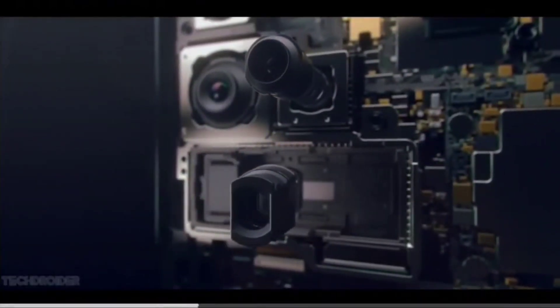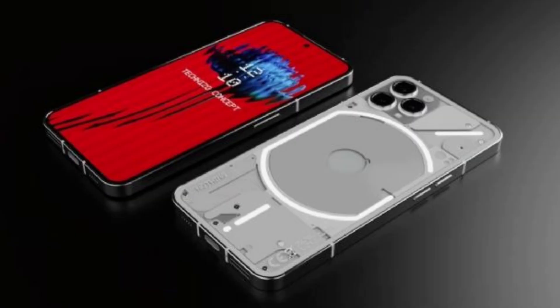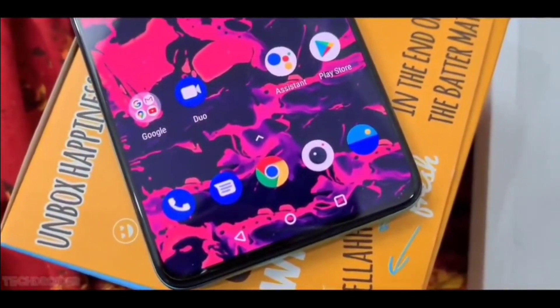Nothing's Carl Pei has the great idea of making ringtone composers great again, and ahead of the Nothing Phone 2 launch early next month, the company has announced a collaboration with Swedish House Mafia for a new on-device ringtone composer. The Nothing Phone 1's clear body and glyph interface — the LED lights on the back that light up when you receive calls and notifications — helped the device stand out in a sea of mid-range Android phones.